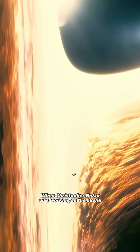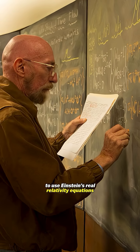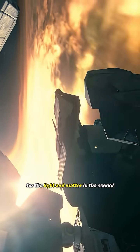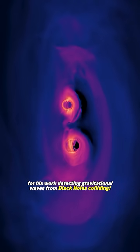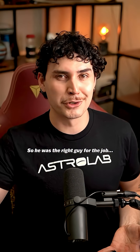When Christopher Nolan was working on the movie, he knew he wanted the black hole to be grounded in real physics. So he worked with Nobel Prize winner Kip Thorne to use Einstein's real relativity equations for the light and matter in the scene. Thorne won the Nobel Prize in 2017 for his work detecting gravitational waves from black holes colliding, so he was the right guy for the job.